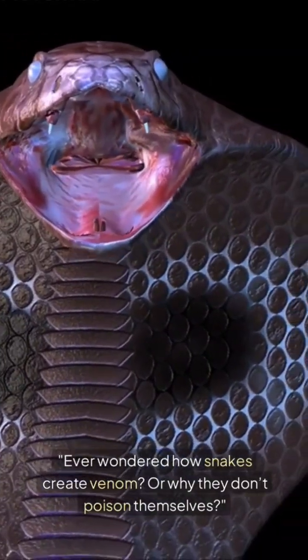Ever wondered how snakes create venom, or why they don't poison themselves? Let's dive into the fascinating chemistry of snake venom.